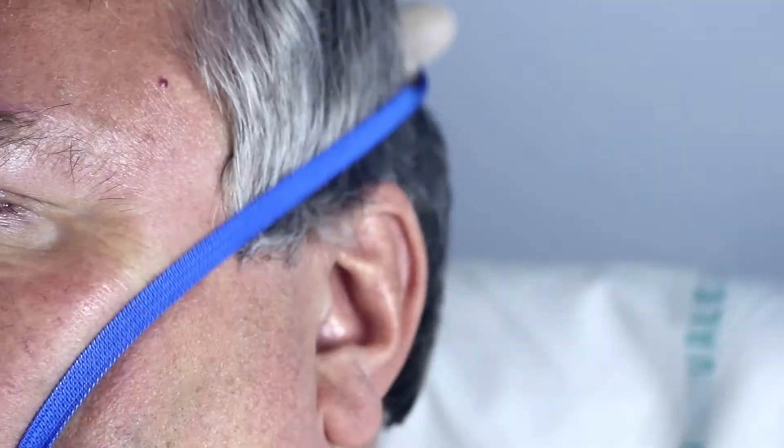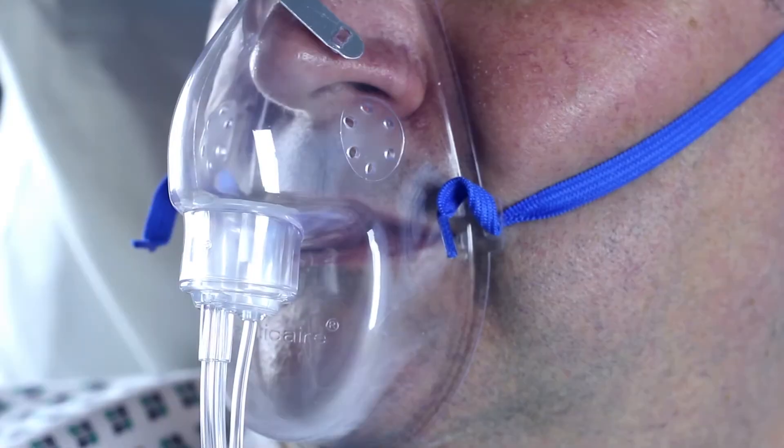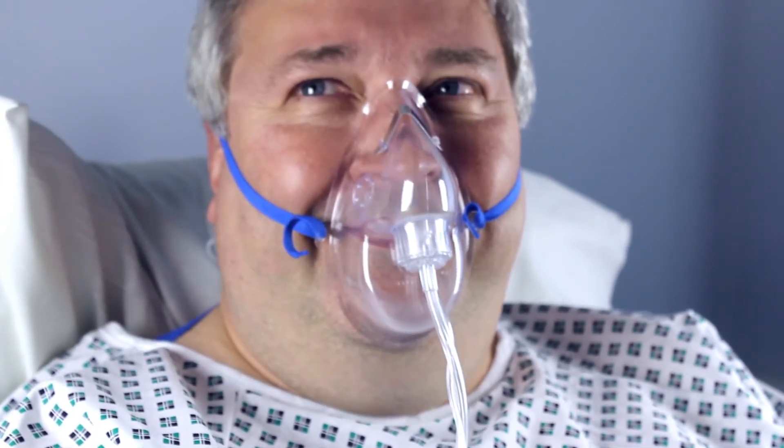The mask can be fitted comfortably over the ears and secured with the head strap. The soft pliable mask molds easily to the patient's face whilst the feather rim provides maximum comfort to the patient. The mask is made of soft transparent PVC to allow clear visual inspection.